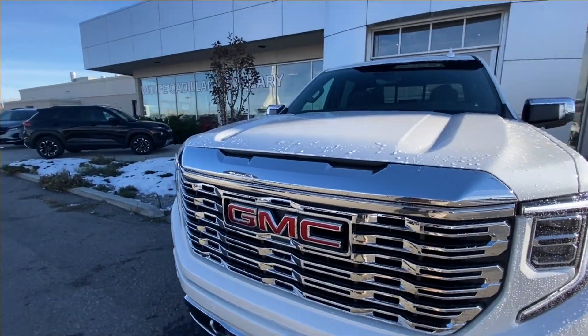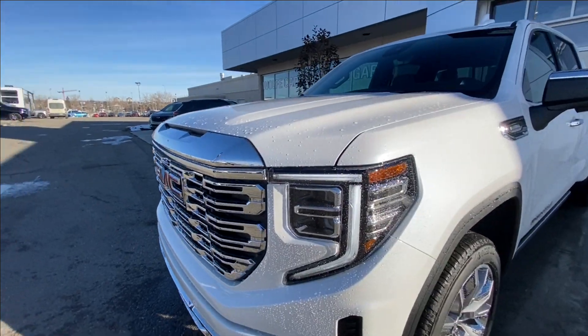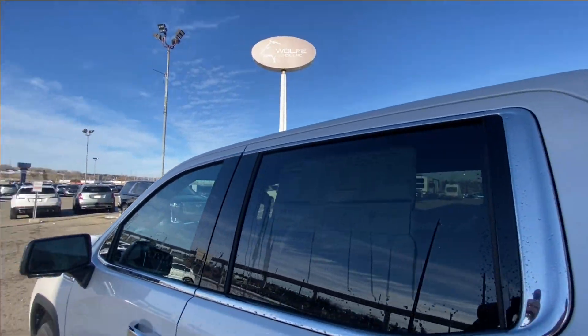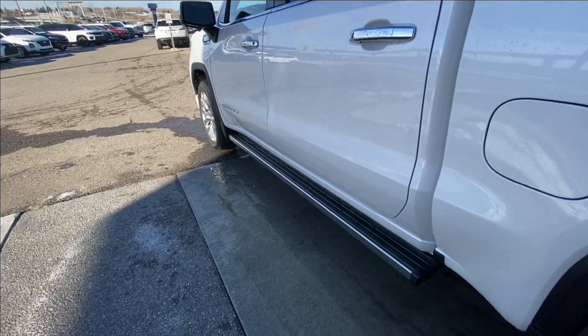Around the front of the vehicle, there's a GMC badge in the center of the chrome grille, chrome recovery hooks, LED daytime running lights and headlights. Back down the side of the vehicle, this truck is remote-start equipped, with rear-tinted privacy windows with chrome trim all around, and automatic step assists that come out once the doors are open and retract once the doors are closed.